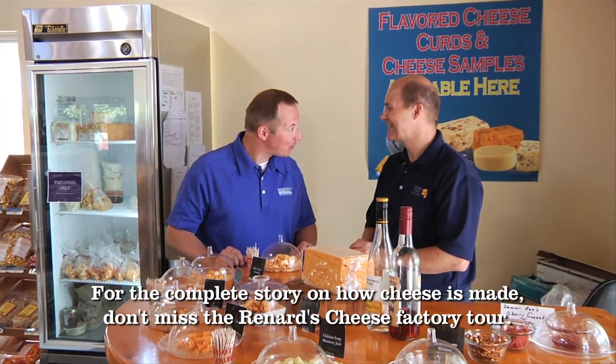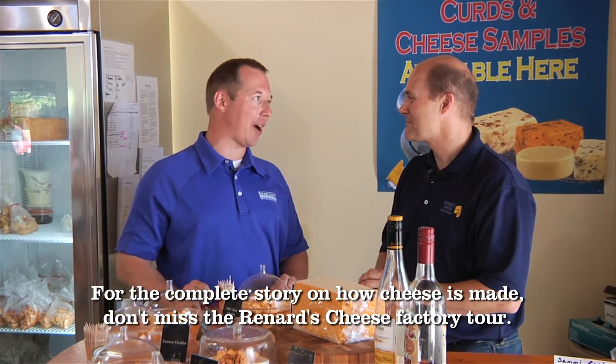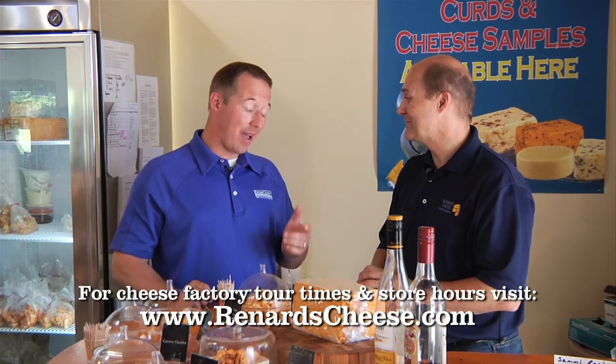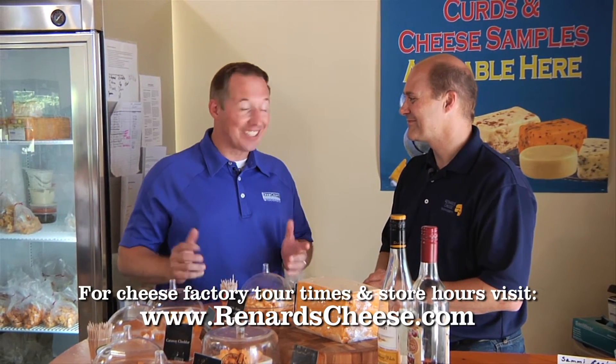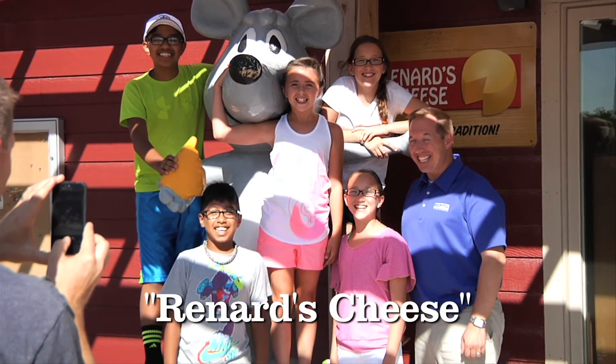Chris, thank you so much for an incredible tour of the Rosewood Dairy. I really appreciate it — it was a great experience, something people have got to check out for themselves. Thanks for coming out. And also for the tasting here at the location off of Highway 57, a tasty stop for people to get some cheese on their way into or leaving Door County. Folks, you've got to get to Door County. I'm John Jarsh — thanks for watching. I hope you can get out here to explore the door. Good night's cheese!